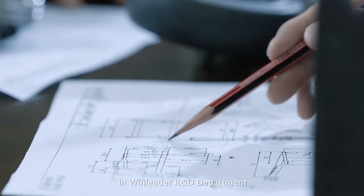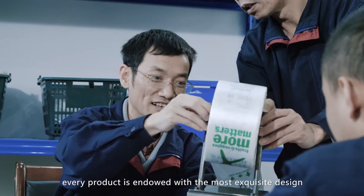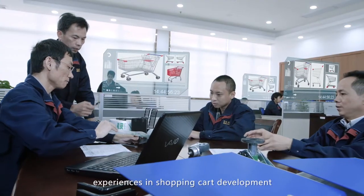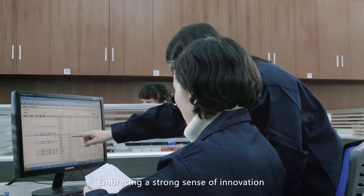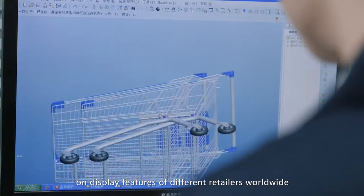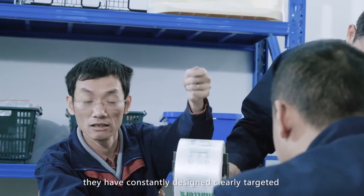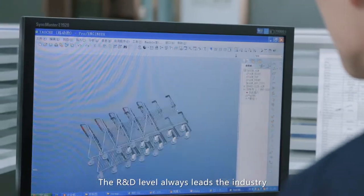In Windleader's R&D department, every product is crafted with the most exquisite design. Here gathers a group of elites with years of experience in shopping cart development, embracing a strong sense of innovation and a sharp insight into sales and on-display features of different retailers worldwide. They have constantly designed clearly targeted and elegant products, and the R&D level always leads the industry.